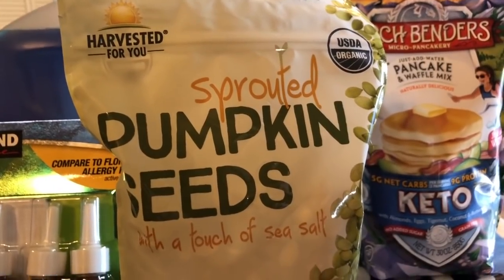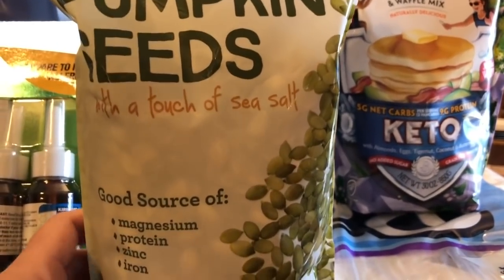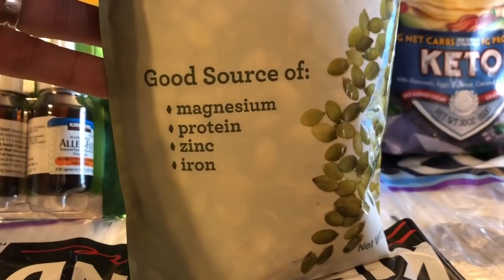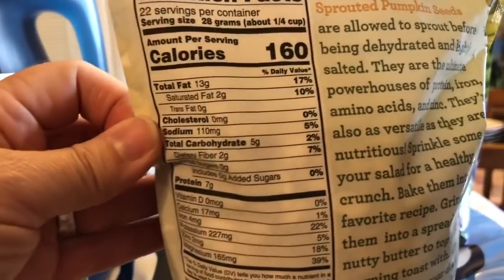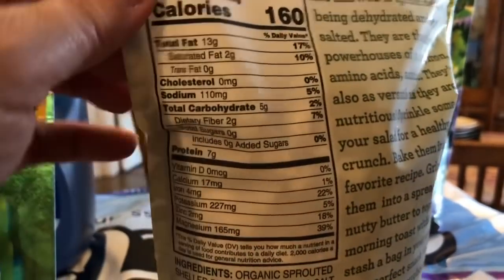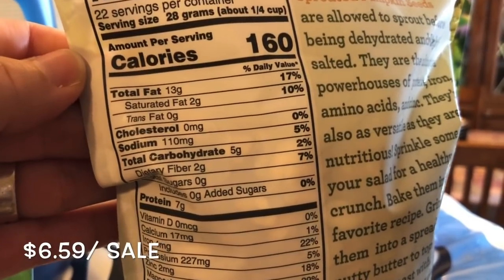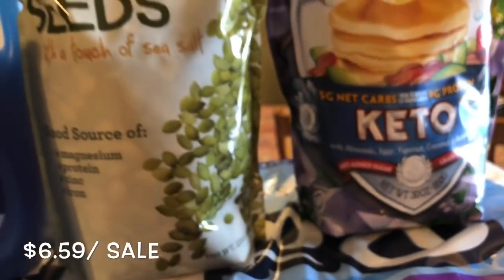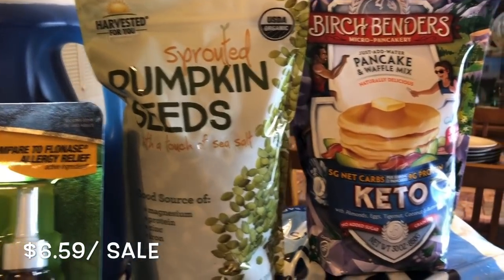I picked up this Harvested for You Sprouted Pumpkin Seeds with a touch of sea salt. It's a good source of magnesium, protein, zinc, and iron. These are shelled, which is perfect because I do not like the unshelled ones. The macros show three net carbs for about a quarter-cup serving. It was like six something — super good deal.